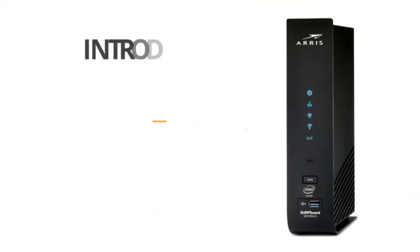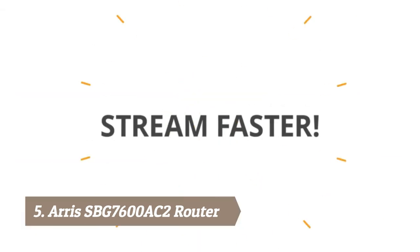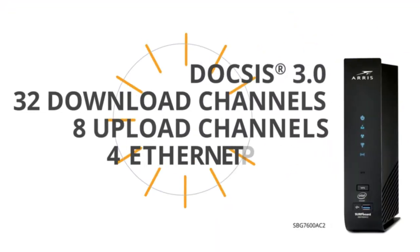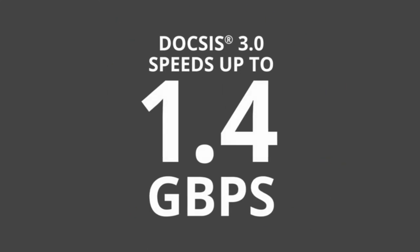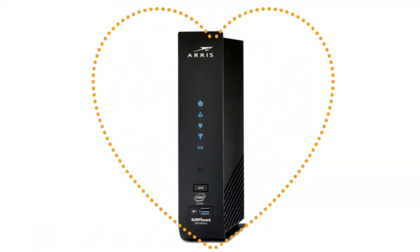Introducing the SVG7600 DOCSIS 3.0 Wi-Fi cable modem — now you can stream faster, game faster, and save money too. It features DOCSIS 3.0 with 32 download channels, 8 upload channels, and four 1-gigabit Ethernet ports. Your cable modem is the heart of your network.